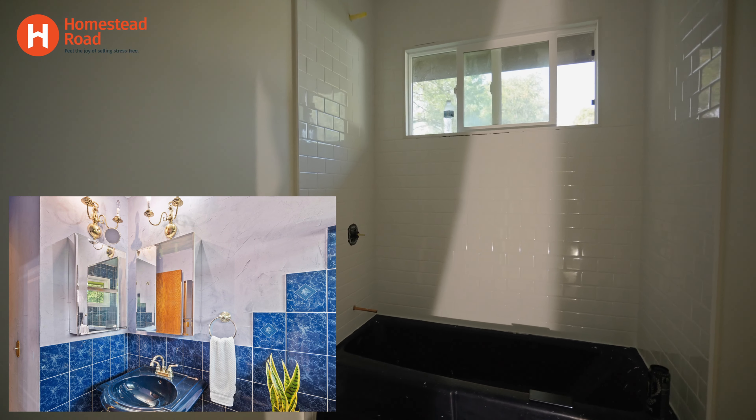It's kind of hard to see on camera, but the yard goes all the way back to the fence. There's actually a shed back there — a relatively new shed. So there's actually a lot of area to enjoy back here.